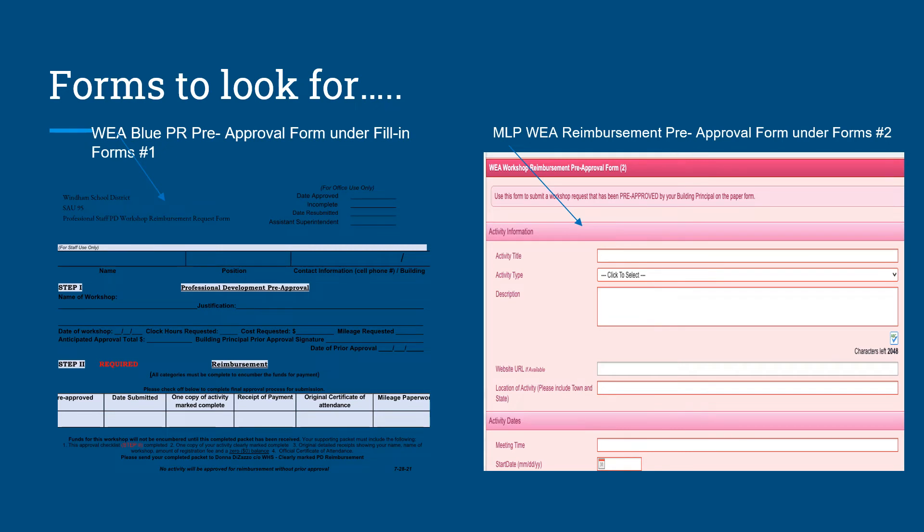Here is a look at the two forms for pre-approval that you will need to complete prior to the start of your activity.